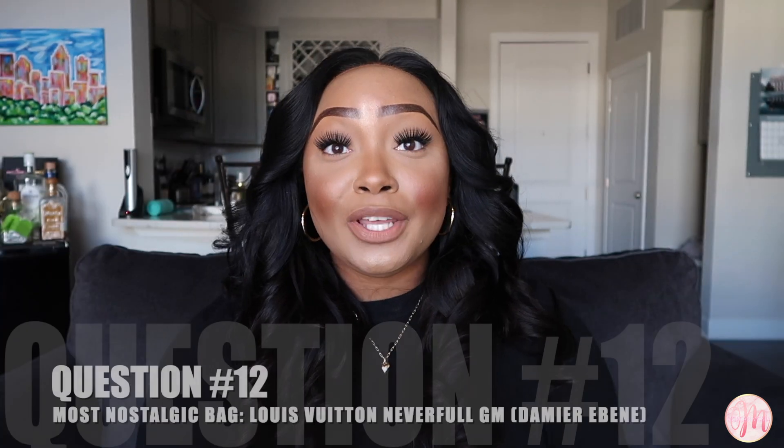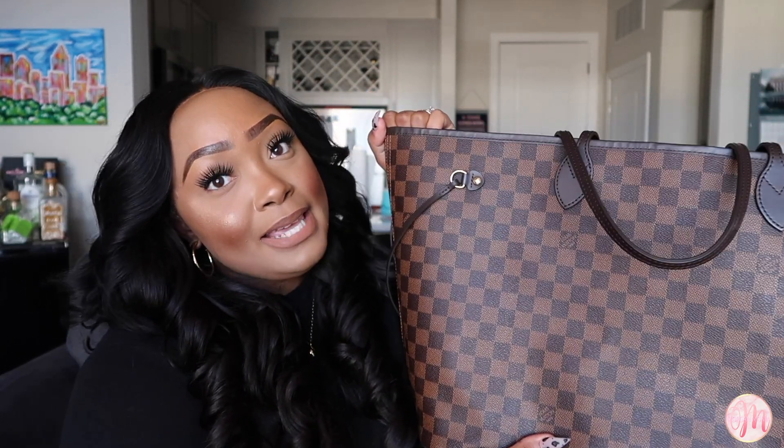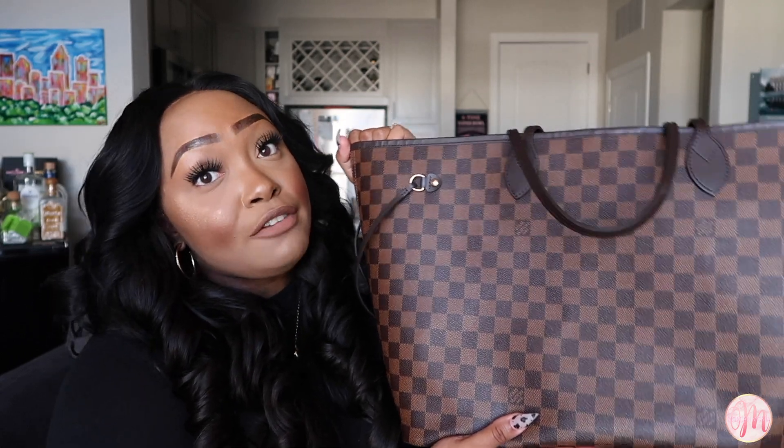Question number twelve: what is your most nostalgic bag? That would be my Louis Vuitton Neverfull in the GM size. I bought this bag with my boyfriend for our two-year anniversary when we went to Paris. The boutique was beautiful, the customer service was amazing, and they gave us champagne. Every time I carry this bag I think back to that experience, and it makes me love the bag even more.